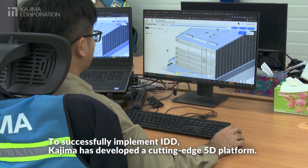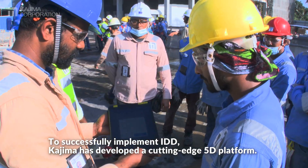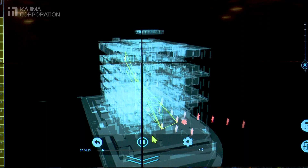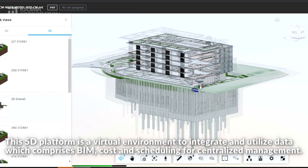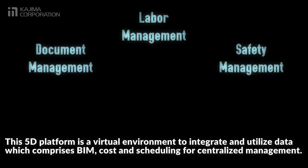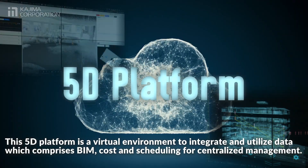To successfully implement IDD, Kajima has developed a cutting-edge 5D platform. This 5D platform is a virtual environment to integrate and utilize data which comprises BIM, cost and scheduling for centralized management.